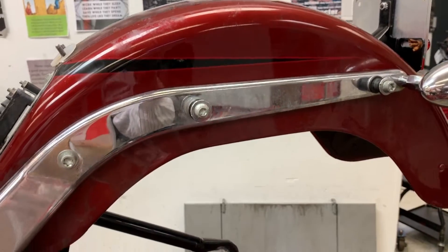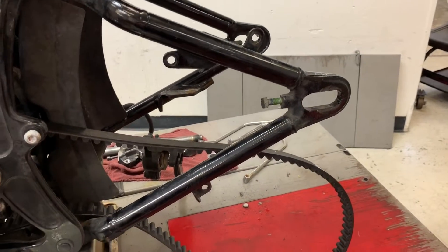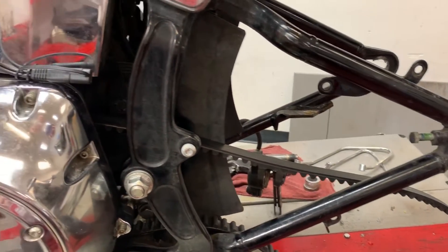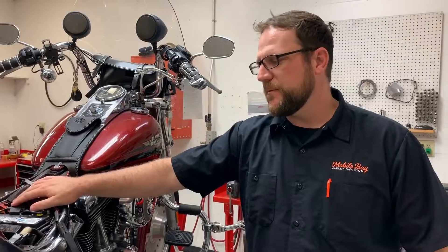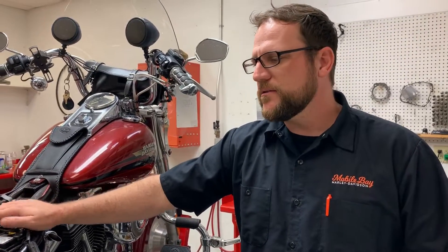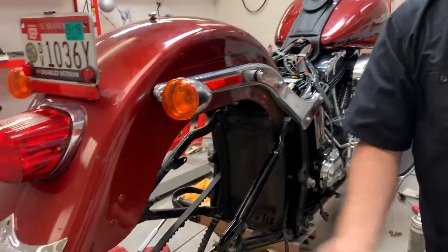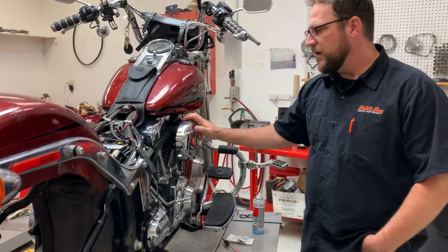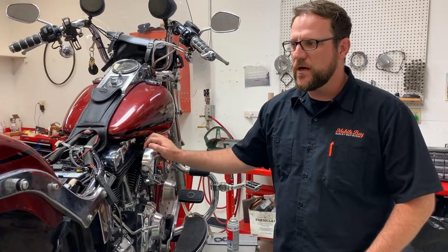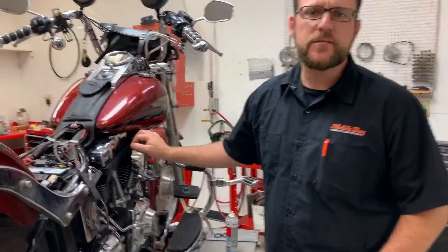Besides those things, we're kind of going over the whole bike too, right? Yeah, there are a lot of safety concerns we see here. We don't like to let any bike go out — whether it's a paying customer or somebody we're helping — the bike has to go out of here safe. We buttoned up some wiring that was subpar and not working correctly in the back so all his lights work. We'll probably do a full service on it as well, and just overall rework the bike so it's safe.